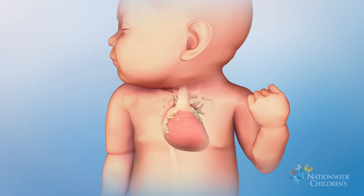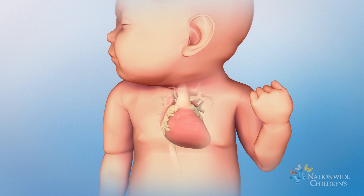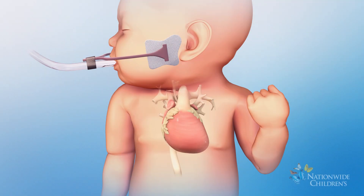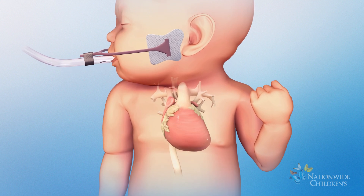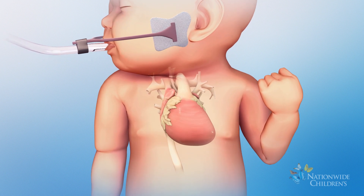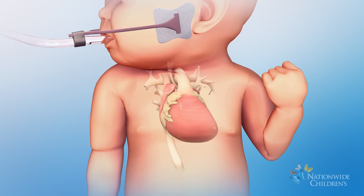One of the conditions the single ventricle program supports is hypoplastic left heart syndrome. If your baby has hypoplastic left heart syndrome, your doctor may recommend the hybrid stage one approach. The hybrid stage one is the first of three minimally invasive procedures designed to lower the risks associated with traditional open heart surgery. The goal of the hybrid stage one is to improve the blood flow in your baby's body.